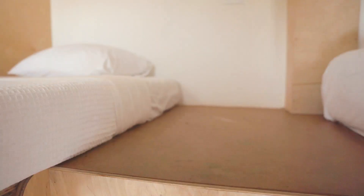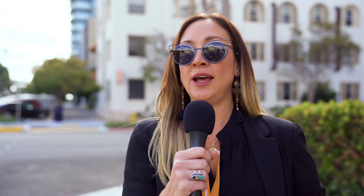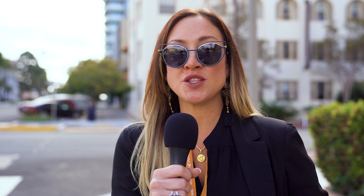We brought our members here so they can take a look at what's actually been constructed, and hopefully get inspired to take these ideas and concepts into other projects throughout the world.